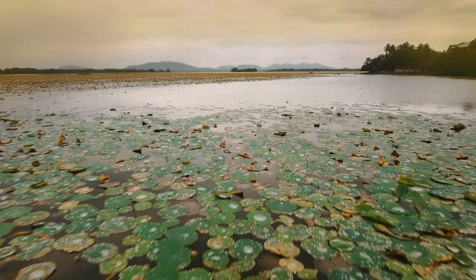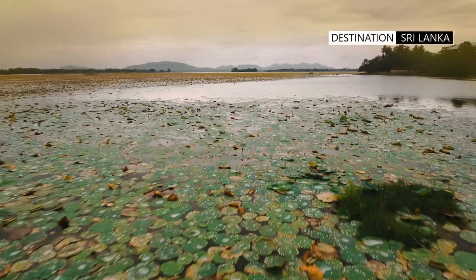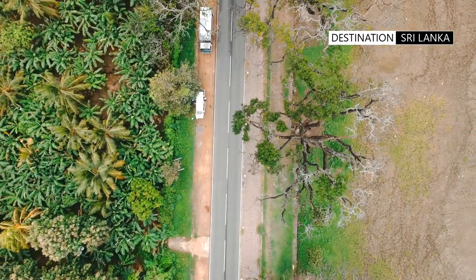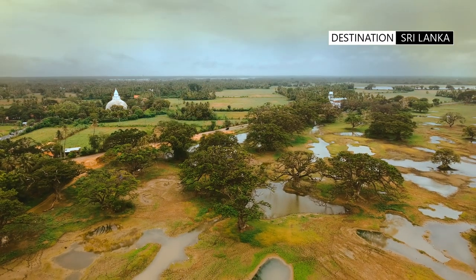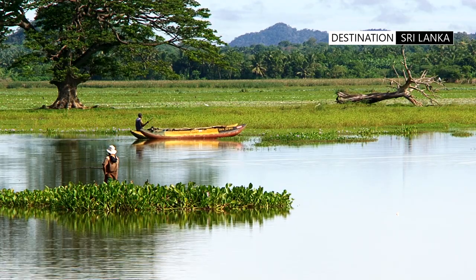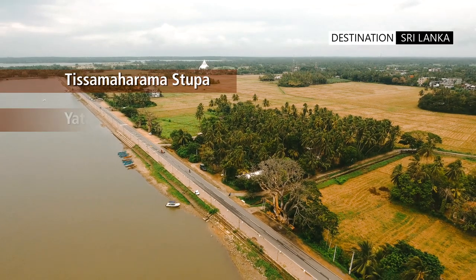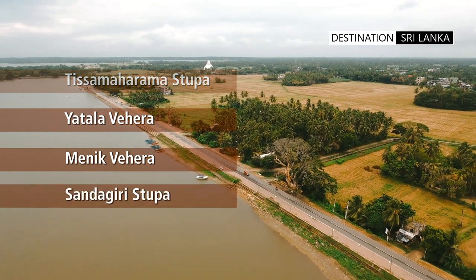Tissamaharama lies 250 km from Colombo and is in the extreme southern part of Sri Lanka. Around the massive Tissamaharama irrigation tank lie four major Dagabas or ancient stupas, all shaping the look of the landscape. The word stupa or Dagaba is sometimes referred to as Vehera in Sinhalese, and they are the Tissamaharama stupa, Yatala Vehera, Manik Vehera, and the Sandagiri stupa.